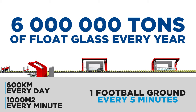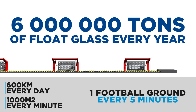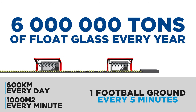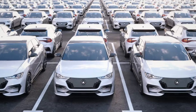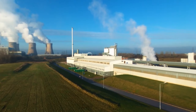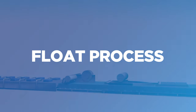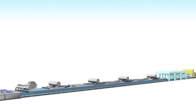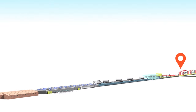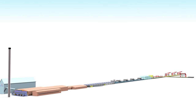Float lines run 24 hours a day, 365 days a year, and have a lifetime of 15 to 20 years. Given its wide range of use in the architectural and automotive sectors, glass is an important part of the world we live in. Today, almost all flat glass is produced through the float process, the most advanced and efficient technique to obtain a high-quality product. Let's discover step-by-step how glass is made by following its journey along the float line.